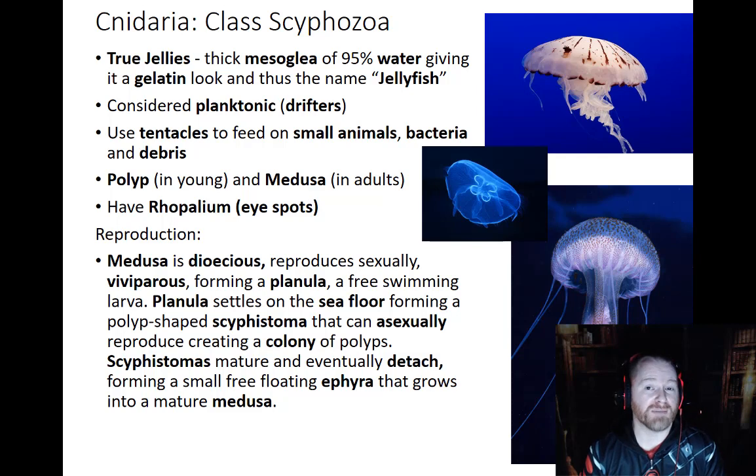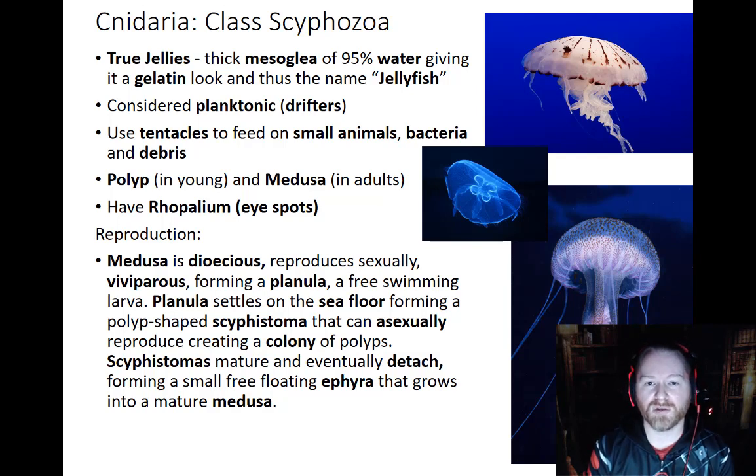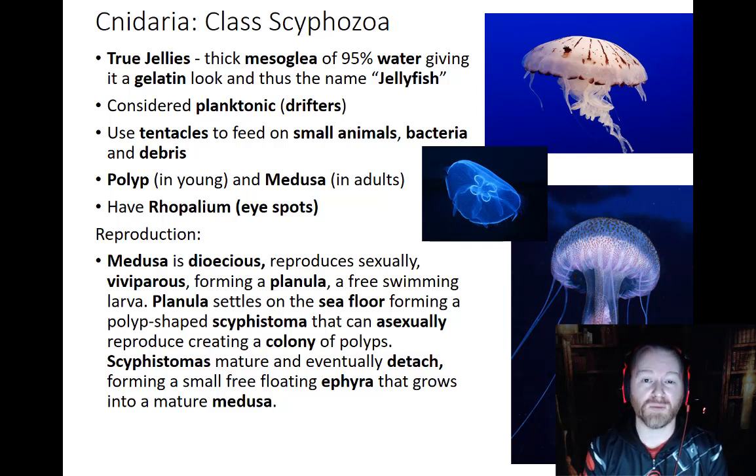Jellyfish can be big or small and they can move through a water column, but they are considered to be planktonic. Planktonic just means that they drift. If a current of water were to come by, some of them could swim, but most will not be able to swim against the water current — so they will drift along with even a weak current.